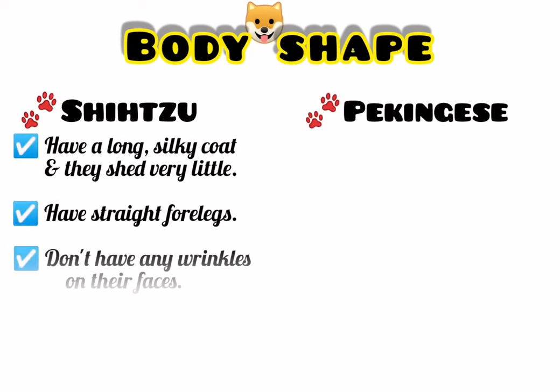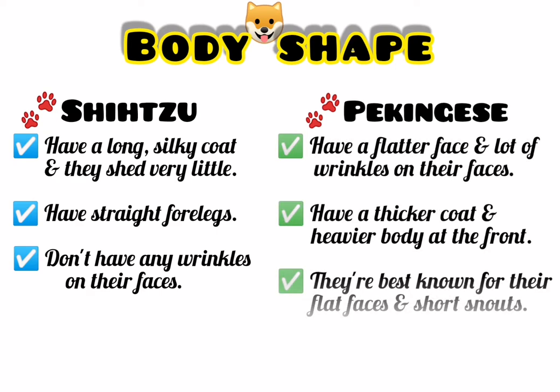Shih Tzu have a long silky coat and they shed very little. They also have straight forelegs compared to the bowed legs of the Pekingese. They don't have any wrinkles on their faces and tend to have much longer facial hair which can cover their faces. While Pekingese have a flatter face than Shih Tzu and tend to have a lot of wrinkles on their faces. They also have a thicker coat and a body that is heavier at the front than at the back. Pekingese are best known for their flat faces and short snouts.